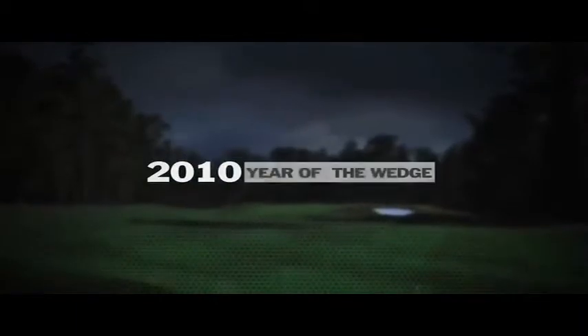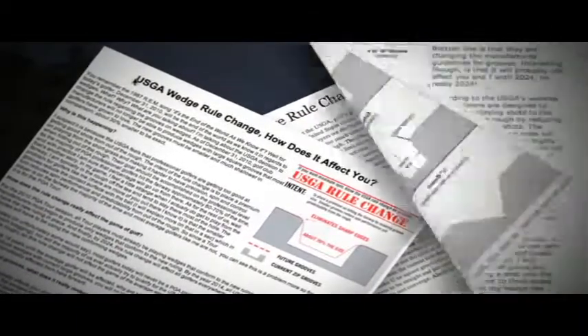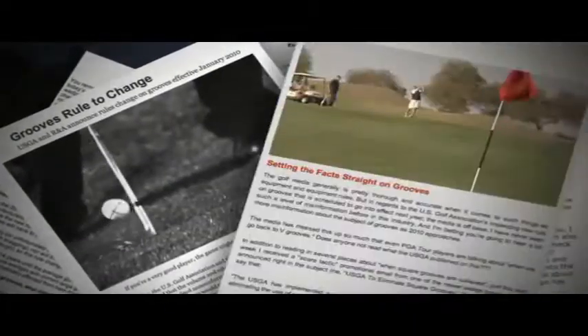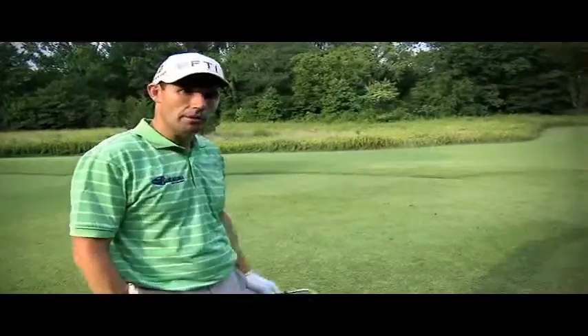2010 has been called the year of the wedge. Groove roll changes have dramatically changed the spin rates, especially out of rough lies. This has changed the approach from better players and will affect consumers beginning in 2011. For the last couple of years, I've been firing the ball in much, much more aggressively. Now I'm lobbing it.